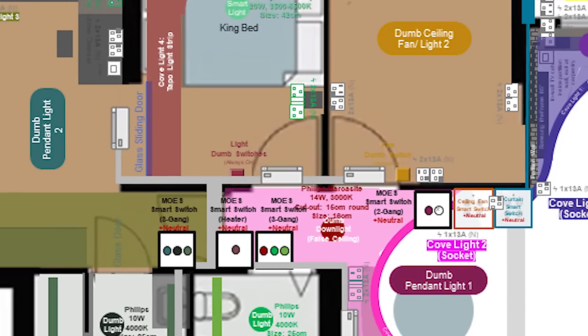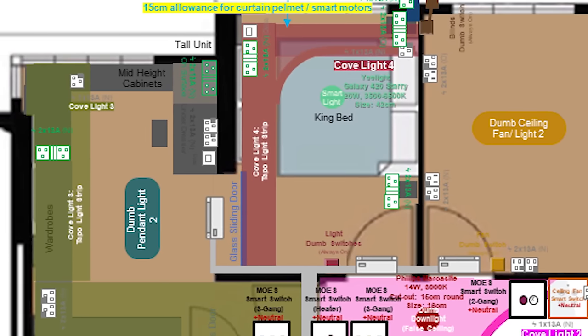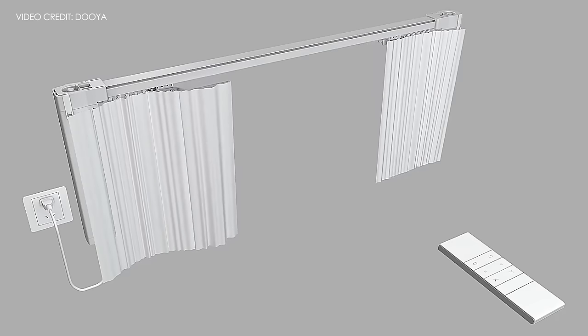What you see on screen now is completely done by ourselves on PowerPoint. For example, if you are planning to have smart curtains and blinds, you need to convey the requirements to your electrician.